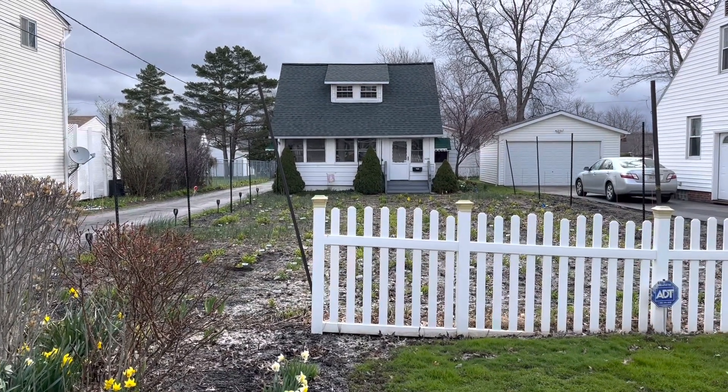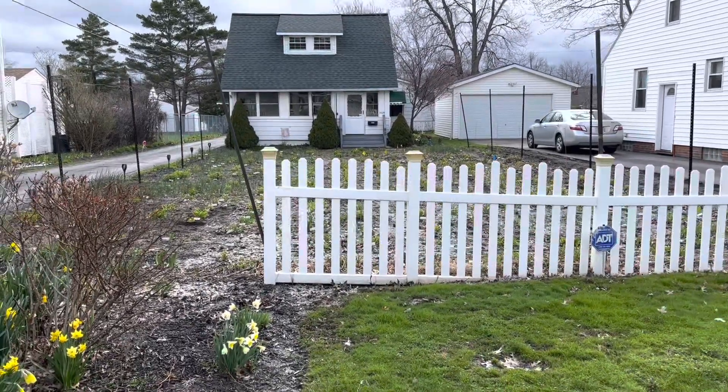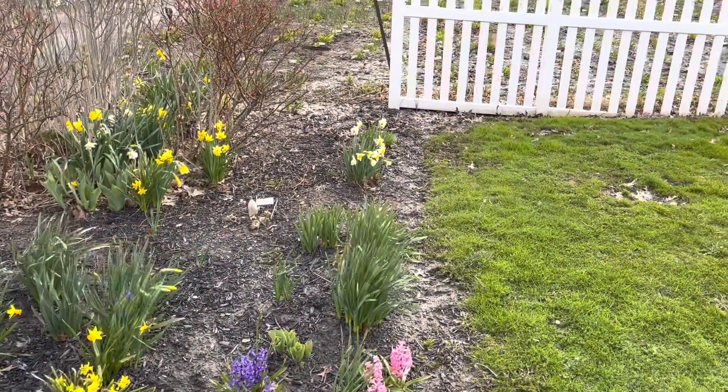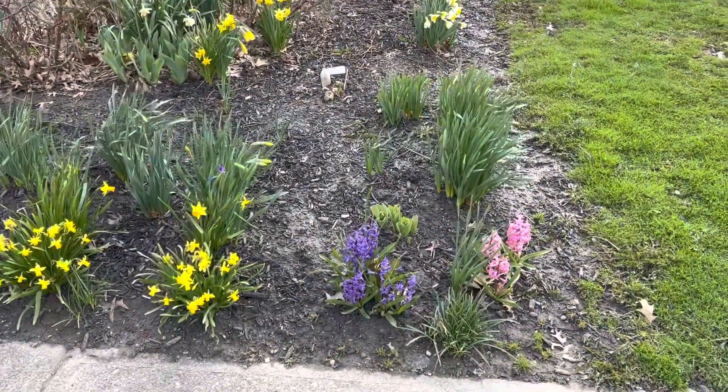Good morning! Happy Easter! Welcome to the Lewis Daylily Garden. It's Sunday morning, probably around 9 o'clock.